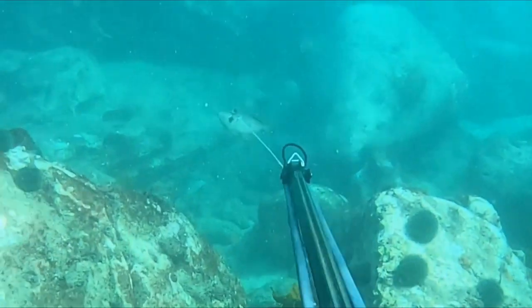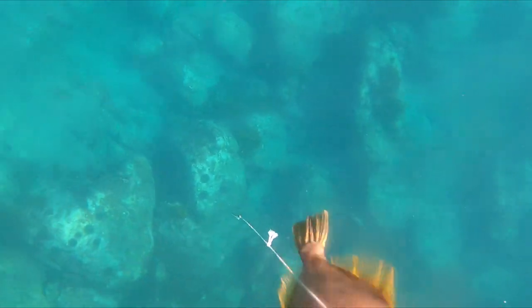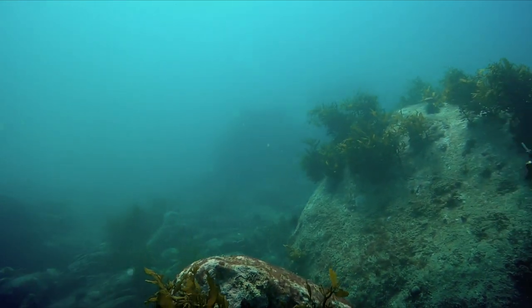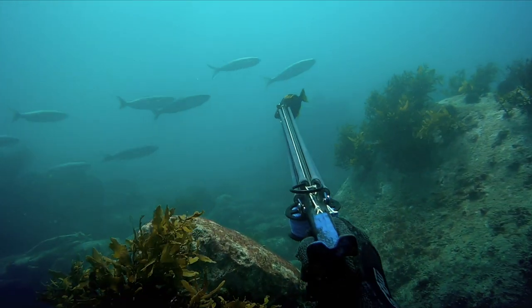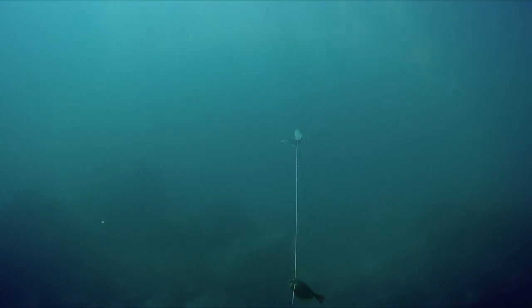One of the most underrated fish right here is the humble leather jacket. These things are tasty as but a lot of people look past them. Shortly after shooting the leather jacket I see some kawhai from the surface, make a dive down, and a school moves in on me. I line up — still with the leather jacket on my shaft — and take a shot at one of the kawhai.